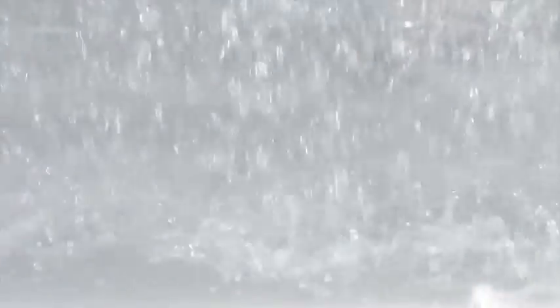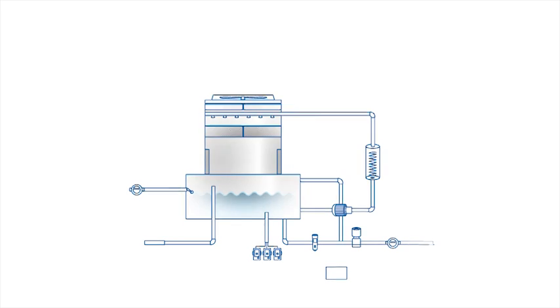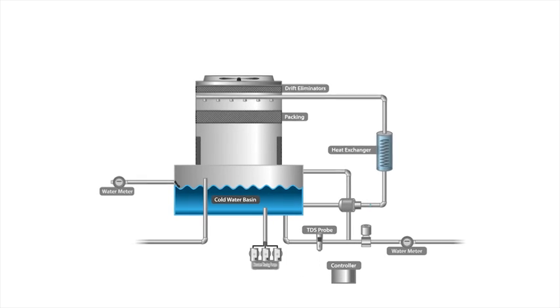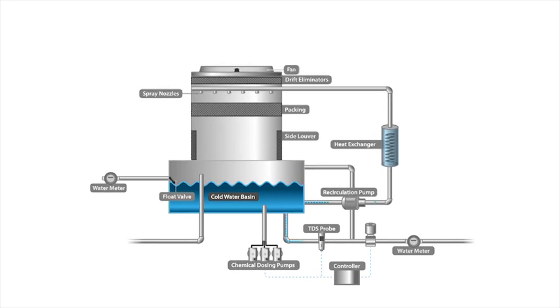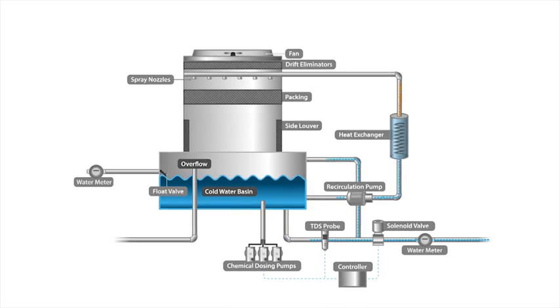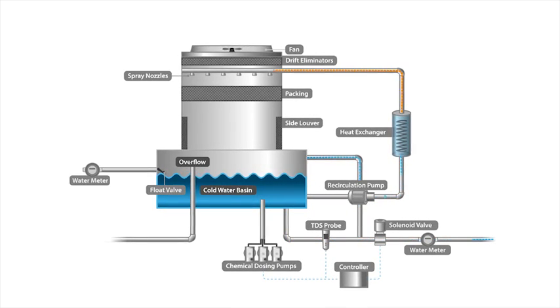To understand this and how a cooling tower works, let's take a closer look. Simply put, a cooling tower is a heat exchanger that cycles water for the operation of air conditioning systems in buildings and for industrial machinery. The heat is removed through evaporation, and cooled water is pumped back through the air conditioning system.